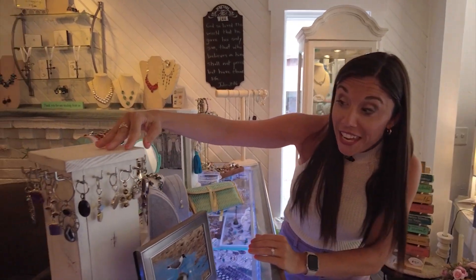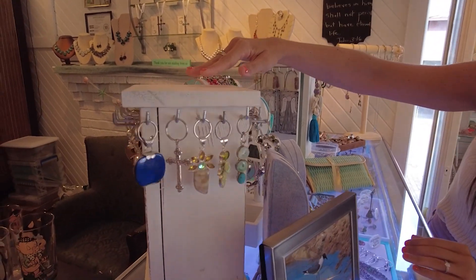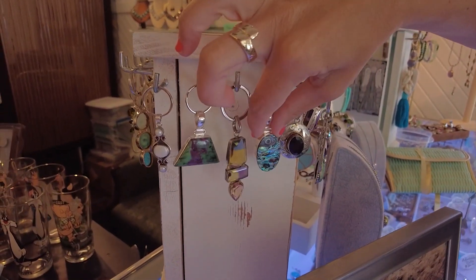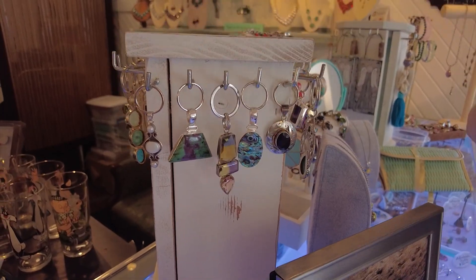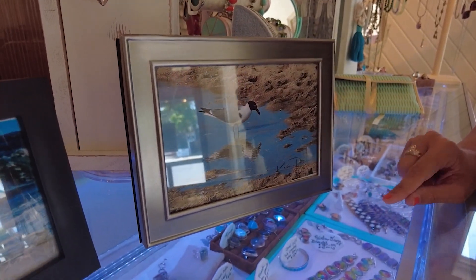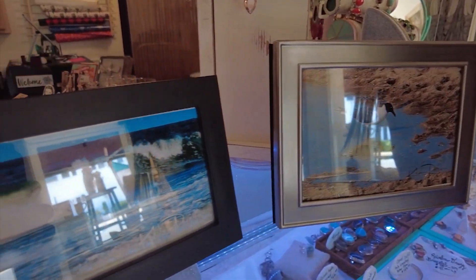Not only do they have jewelry from India, they also have key chains from India. How cool are these? They're beautiful. Also, let's take a look at these photographs — Kevin took these and they sell these too. Stunning.